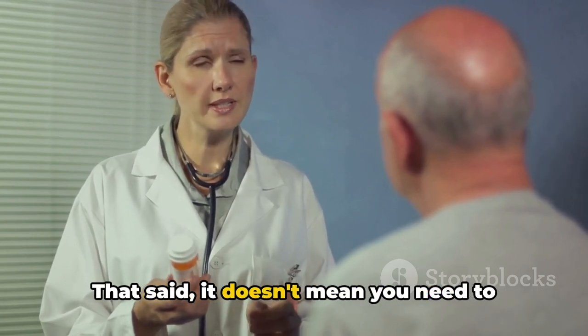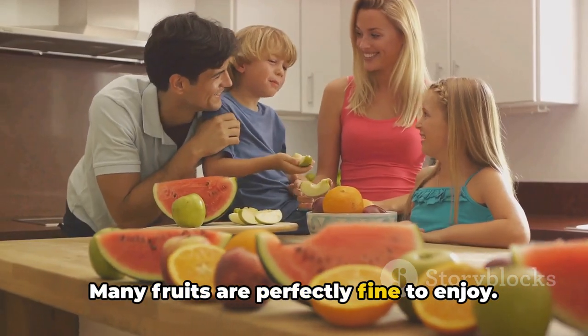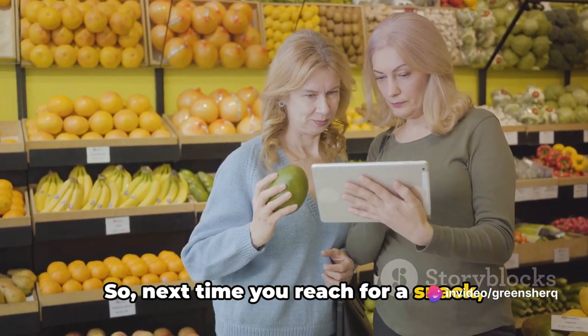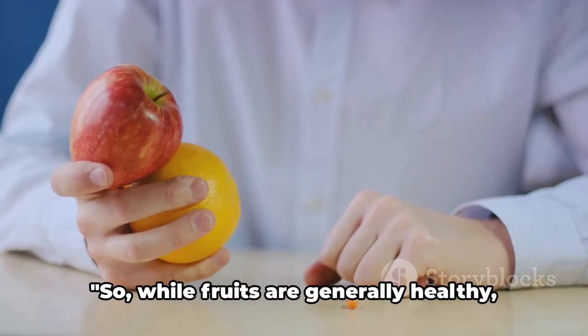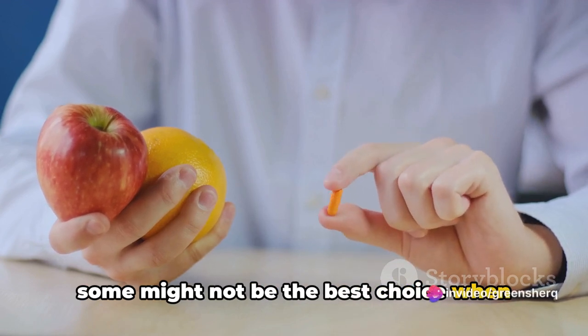That said, it doesn't mean you need to eliminate fruits from your diet entirely. Many fruits are perfectly fine to enjoy. It's about being aware and making informed choices. So next time you reach for a snack, remember the vibrant, juicy grapefruit might not be your best friend when you're taking levothyroxine. While fruits are generally healthy, some might not be the best choice when you're on levothyroxine.